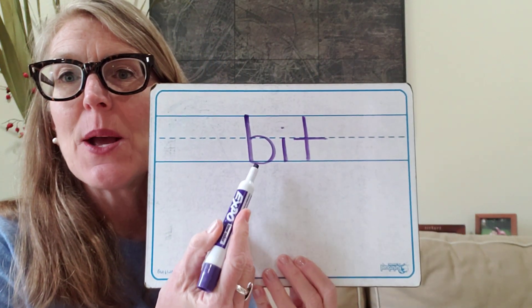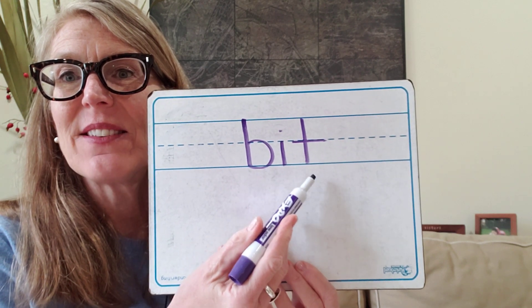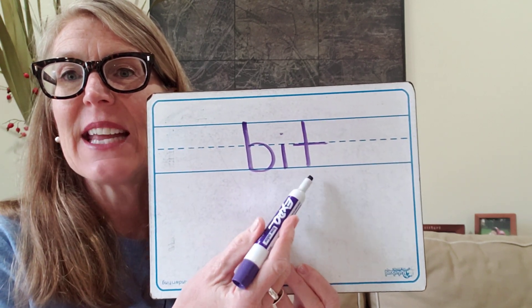How about the word 'bit?' B, eh, T — bit. The letters for B, the letter for I, and the letter for T. B, eh, T — bit. Go ahead and do it on your board. Our word was bit. Let's check it: B, I, T — bit. Good job.